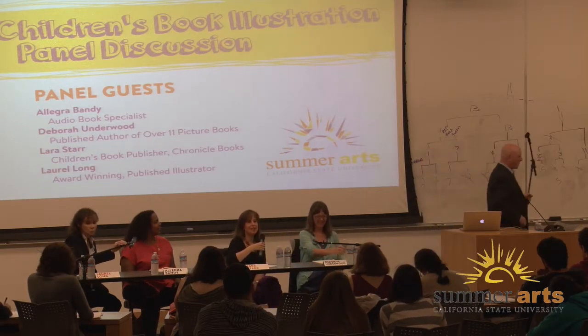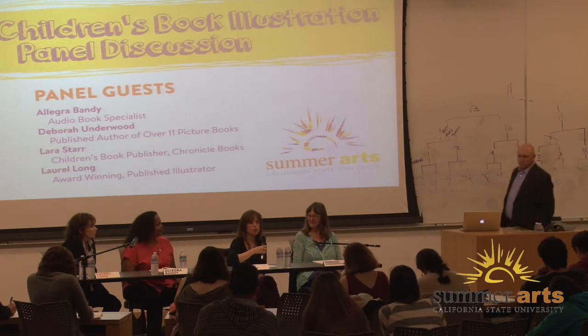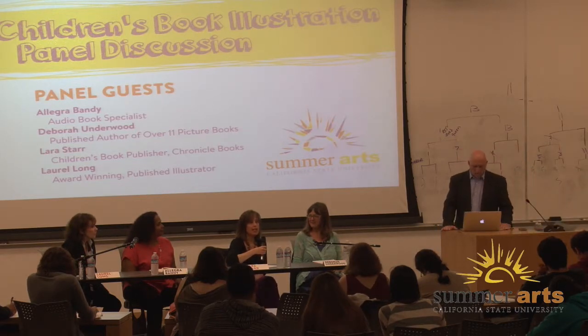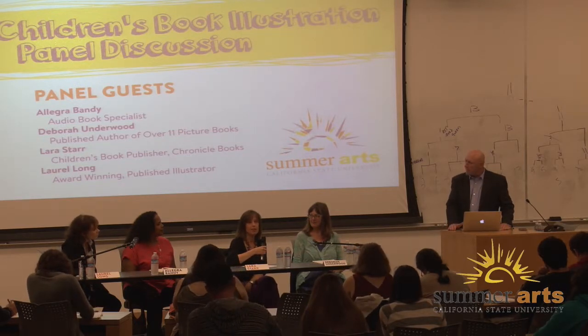My name is Laura Starr. I'm the senior publicist for children's books at Chronicle Books in San Francisco. I've been at Chronicle for six years, worked in different areas of publishing before that. We publish 90 SKUs — stockkeeping units — of children's product per year, and about 25-30% of that is picture books.